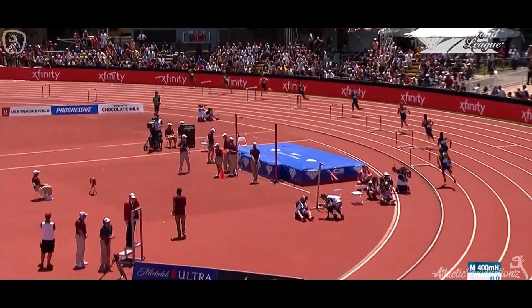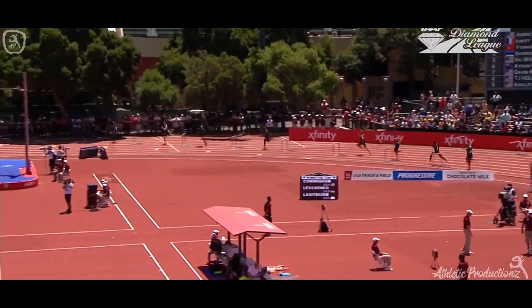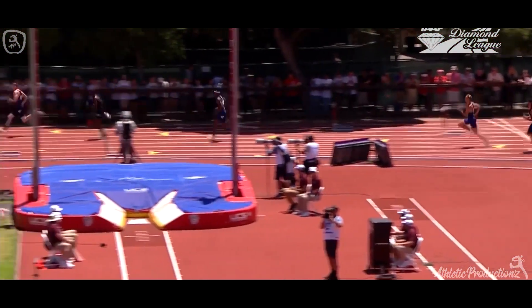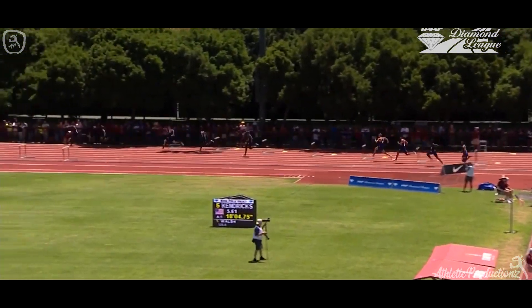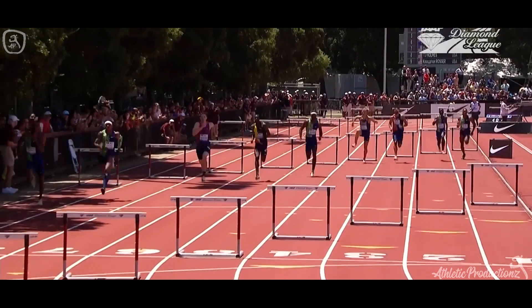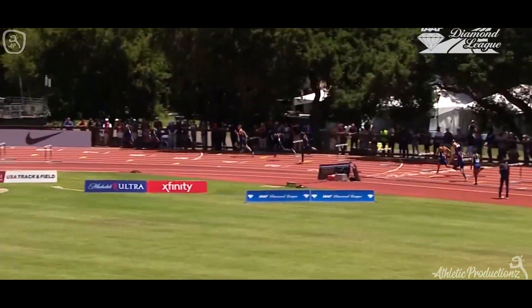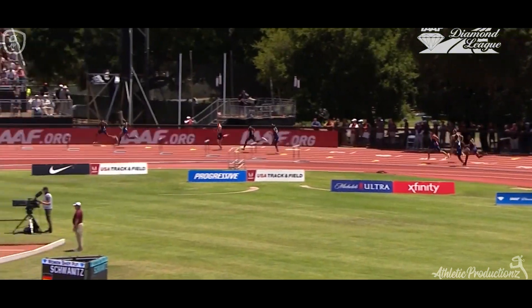Benjamin not the best of starts, but Norman's gone up very quickly — he just rises first to that first hurdle. Down the back straight into the breeze, now a little bit more ease. And Benjamin just moving up on Norman, the two of them making ground on Katsira, who's in lane 7 as well. Benjamin now starts to take control.